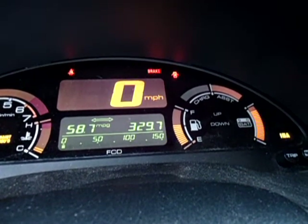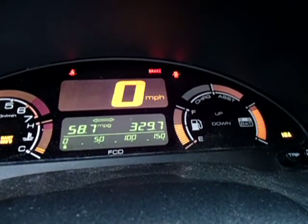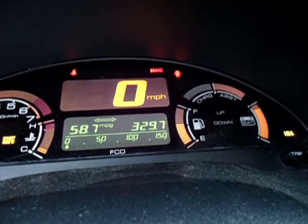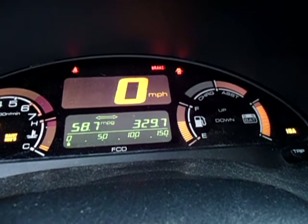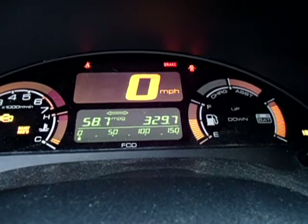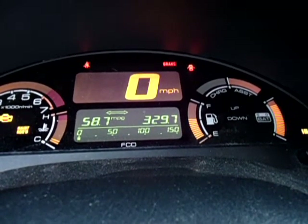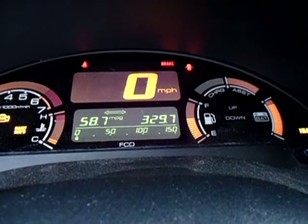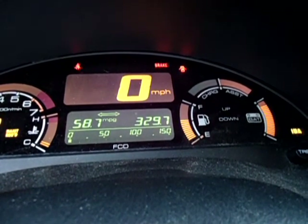Even in this state, with the battery degraded to the point where it is no longer able to provide any sort of assistance, I am still able to maintain a relatively healthy 58.7 average fuel economy over a course of almost 330 miles.